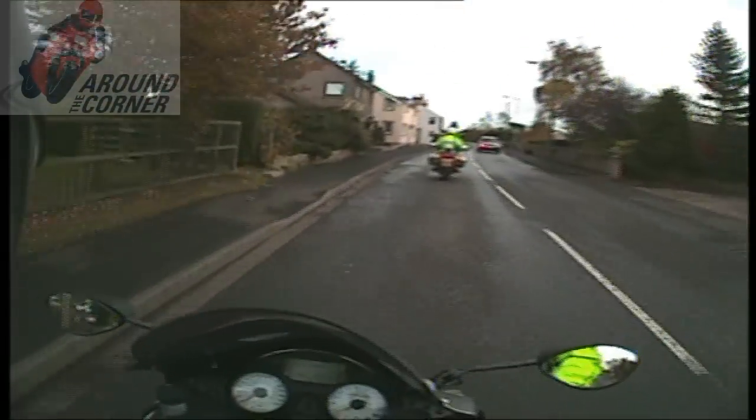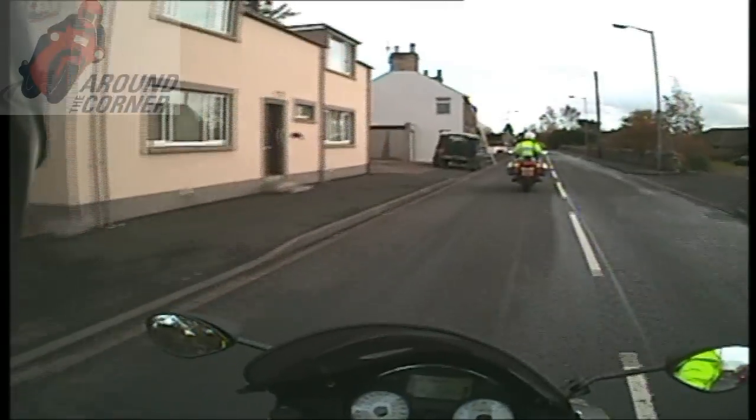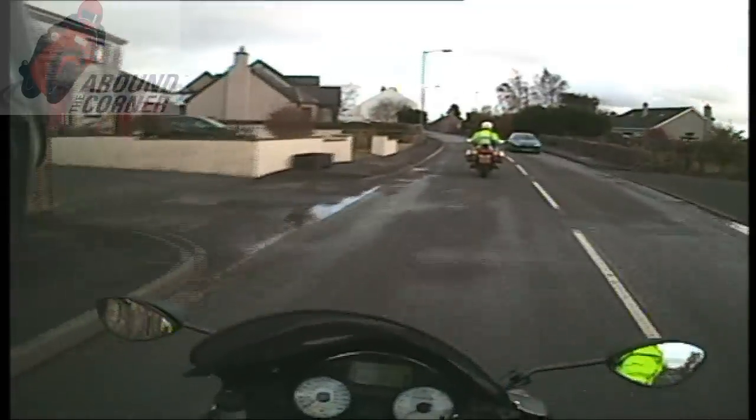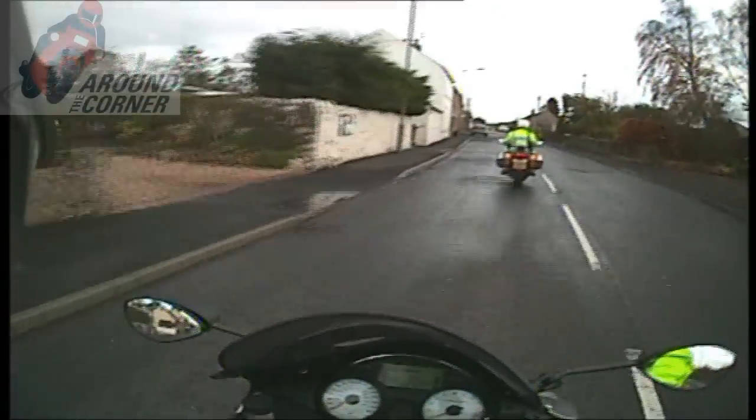We are on the far side, looking for the workman — where is he? We've built up here now, looking to pick up national speed limit signs again.